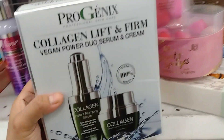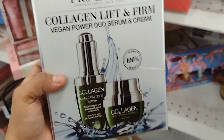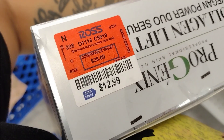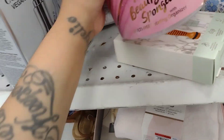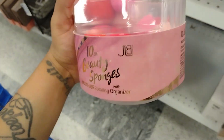They have this Collagen Lift and Firm Vegan Power Dual Serum Cream for only $12.99. They also have some cute little blenders and an organizer for only $11.99 — look at how cute, guys!